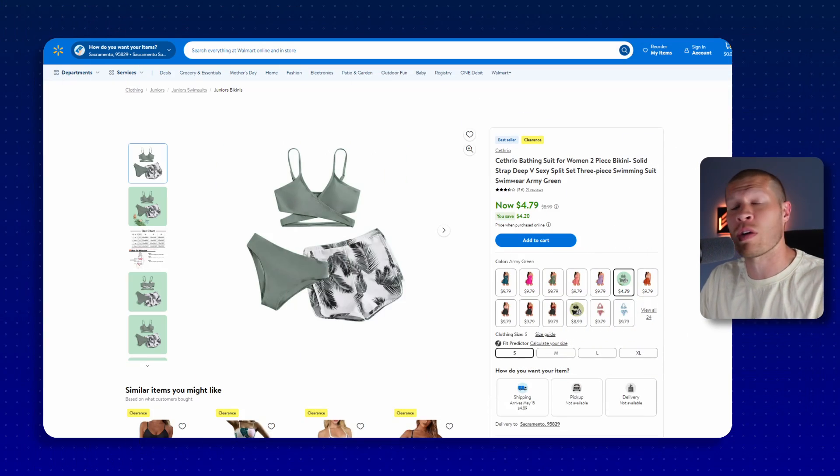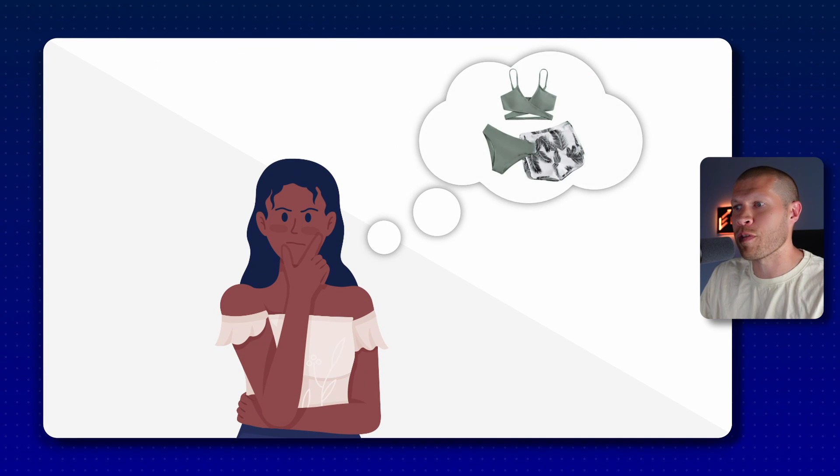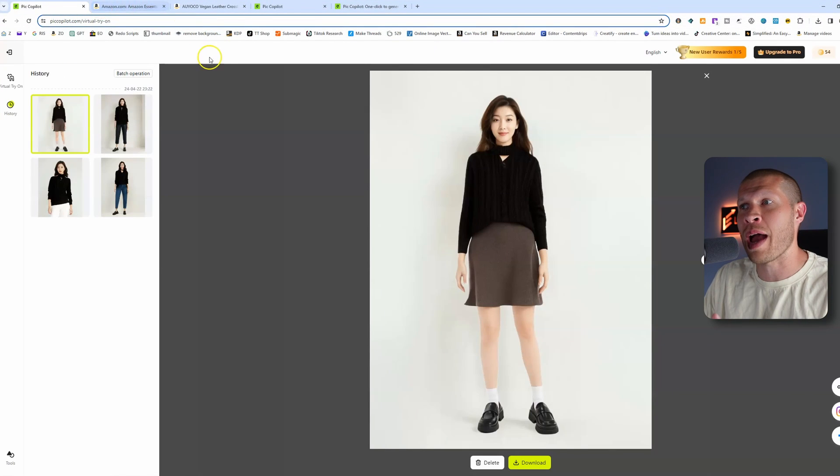It's really difficult for somebody to imagine what a bathing suit might look like on them from a plain white background image. But now you can just use Pic Copilot's virtual try-on feature — take that same image and upload it there.